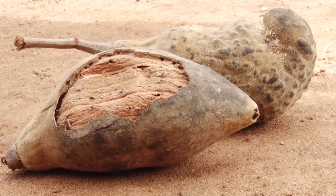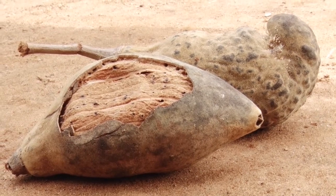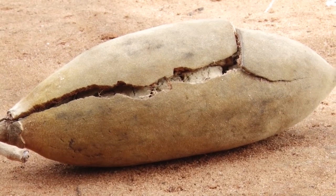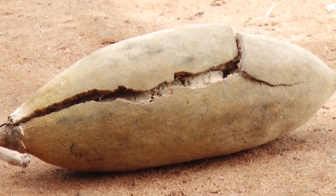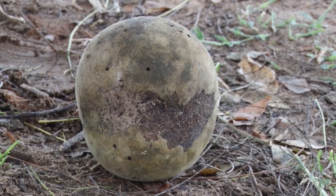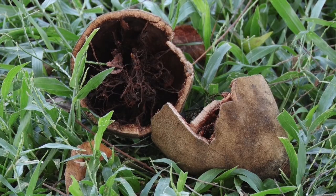However, the quality of the pulp can be greatly affected if fruits are not handled well during and after harvest. When baobab pods are damaged and have splits in the shell, moisture and insects can easily get to the pulp and spoil it.